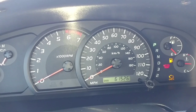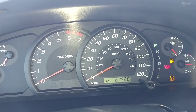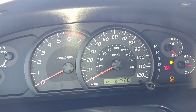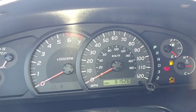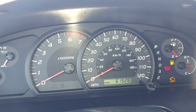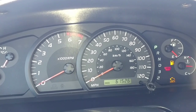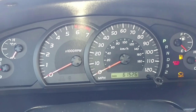Everything else works. The lights work. The blower motor on the AC and the heating works. Everything works. The headlights are not dim at all. The radio works. The blower motor is going full speed and I'm just trying to figure out what the issue is.